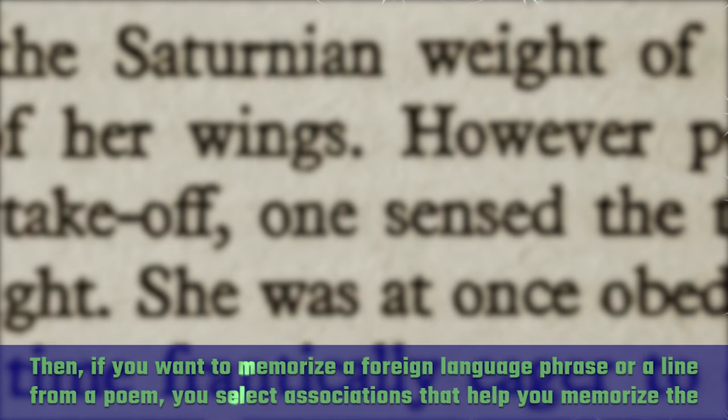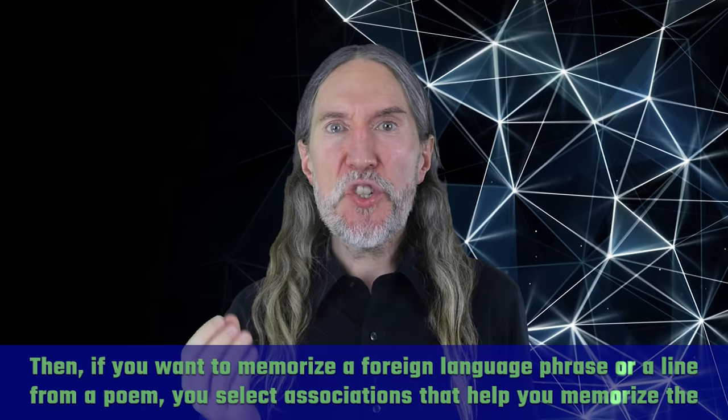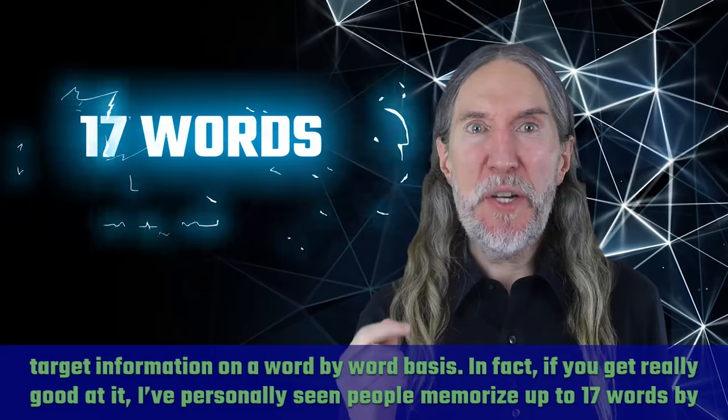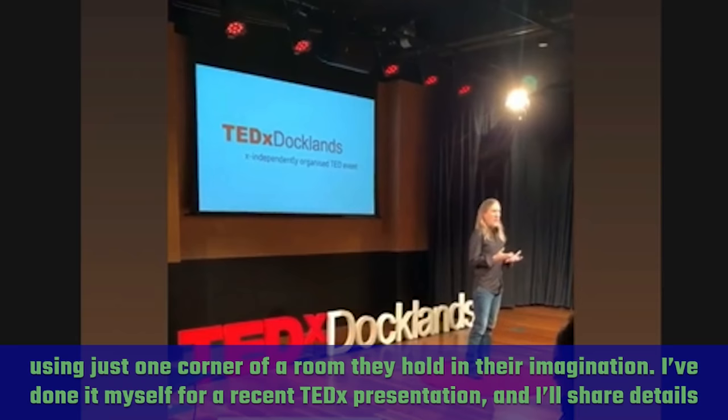If you want to memorize a foreign language phrase or a line from a poem, you select associations that help you memorize the target information on a word by word basis. If you get really good at it, I've personally seen people memorize up to 17 words by using just one corner of a room they hold in their imagination. I've done it myself for a recent TEDx presentation and I'll share details and examples from how I memorize my speech with you today.